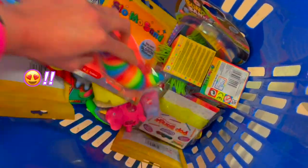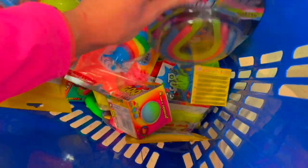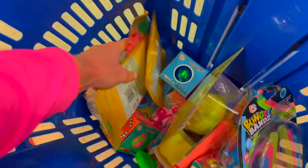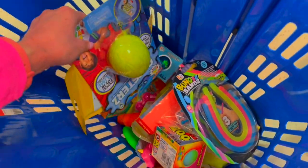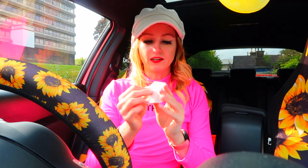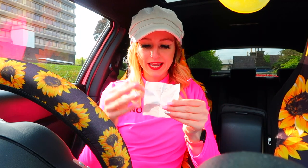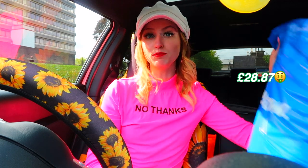Okay, this is what my basket looks like — look how satisfying this is, it's like the neon dream! I genuinely thought this challenge was going to be difficult but I may have smashed it. I cannot wait to unbox all of this! We found so many more things than I thought — basically every fidget in that shop was a neon color. Here is our giant bag of stuff and the receipt: all together it came to 28 pounds and 87 pence. I was expecting more because normally when I do mystery toy shopping challenges it comes to like 300 pounds!